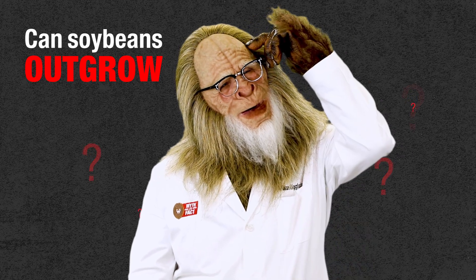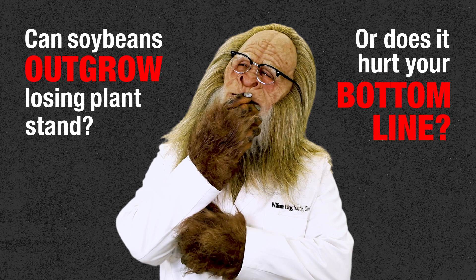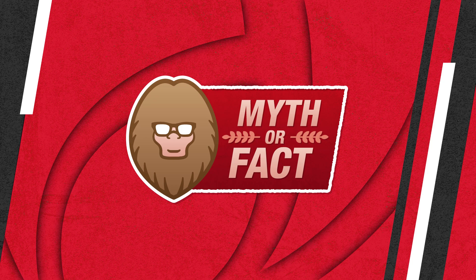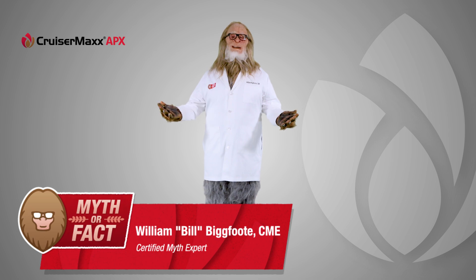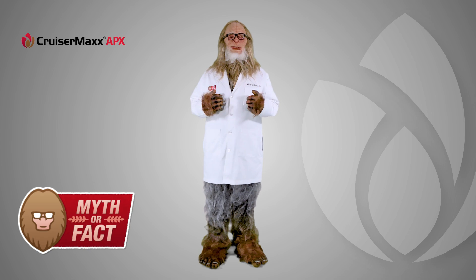Can soybeans outgrow losing plant stand, or does it hurt your bottom line? This myth needs some investigation. Welcome to Soybean Seed Care: Myth or Fact. I'm Bill Bigfoot, certified myth expert. Let's dive into some new folklore from the field.